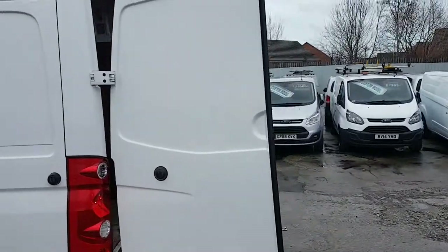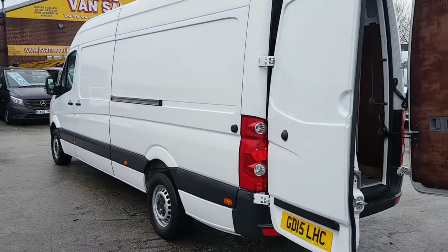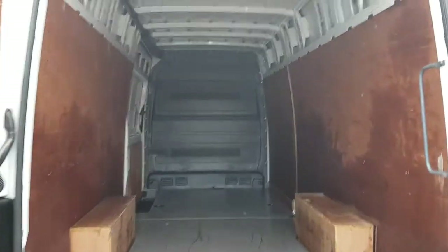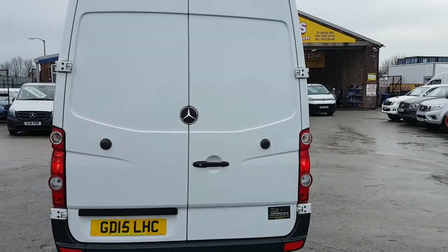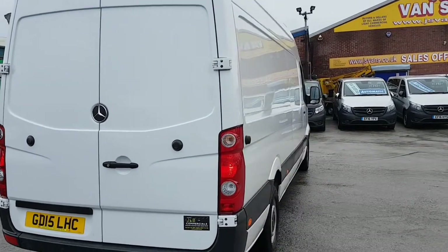Nice clean panels all round. It's all rear ply-lined with the factory bulkhead. You've got the twin rear doors with the high-level brake lights.